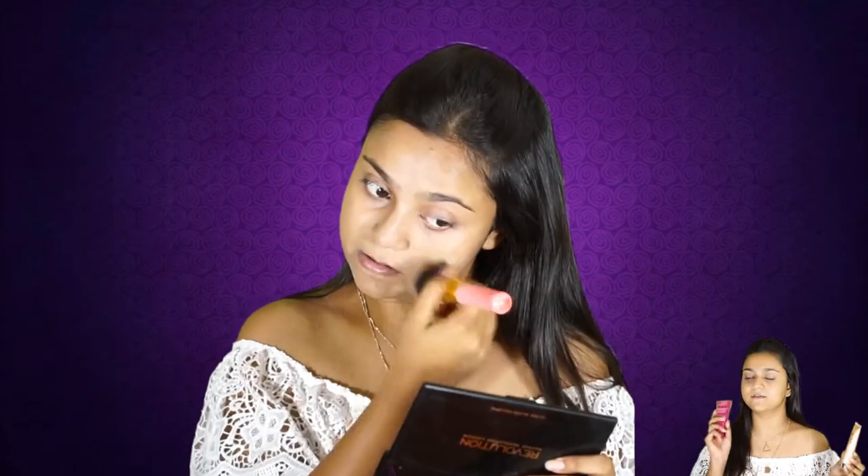For foundation, the L'Oreal Matte Magique bright matte foundation is my go-to, but I don't use it on its own because I want my skin to look as natural and skin-like without too much foundation. So I mix it with my Lakme CC complexion cream, taking a little more CC cream than foundation. Mixing them together gives very nice coverage without looking too cakey or heavy. I skip concealer on a daily basis.